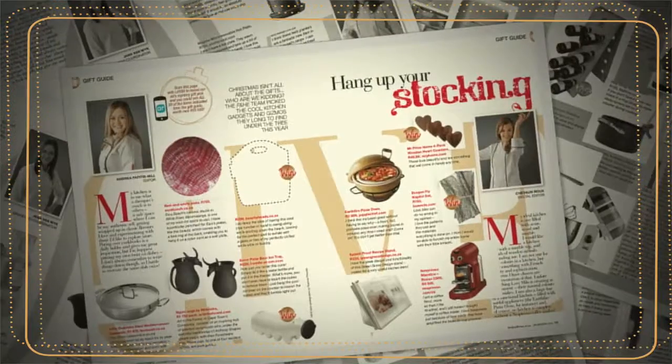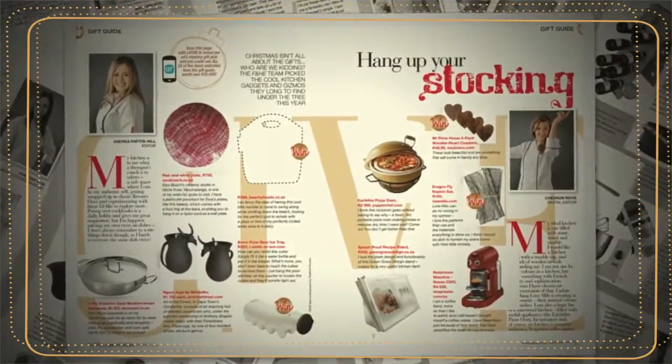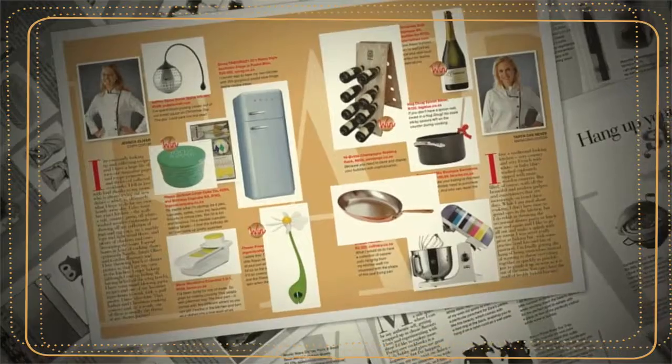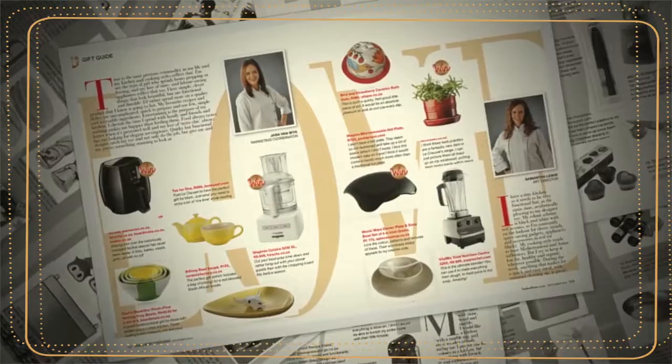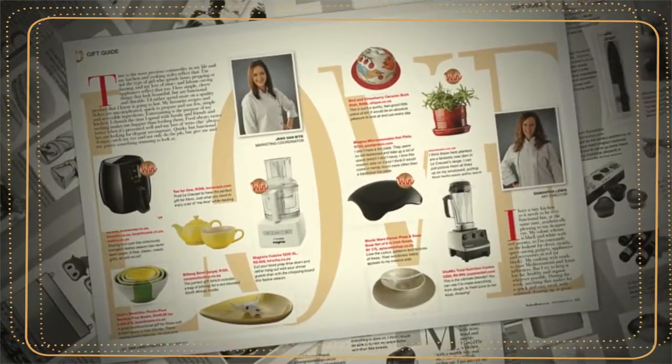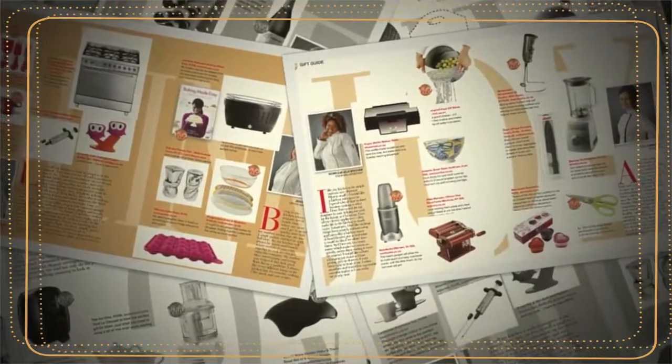Now for the real excitement — by following the simple instructions to enter our gift guide giveaway, you stand the chance of winning 20 of the products marked WIN on our 10 gift guide pages. Yes, you heard right, these 20 products worth over 15,000 Rand in total can all be yours. Now that's what I call festive cheer.